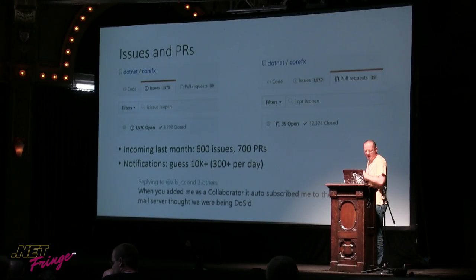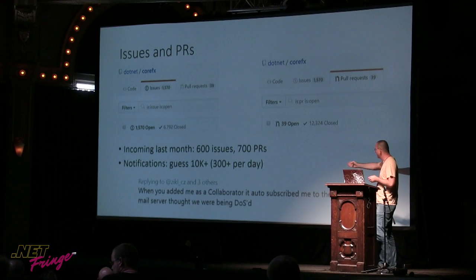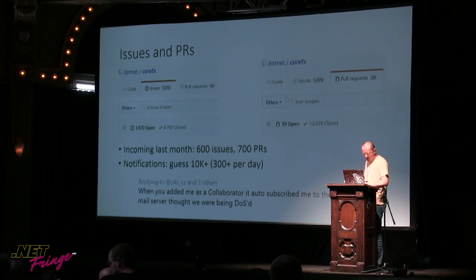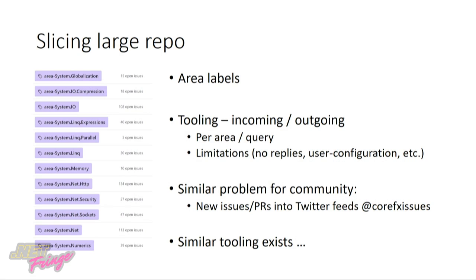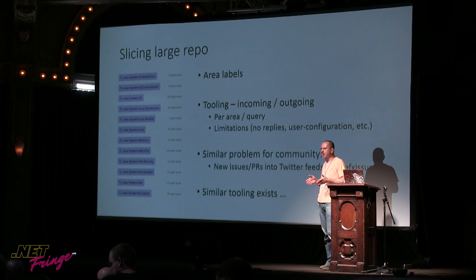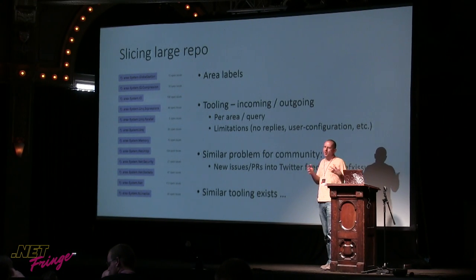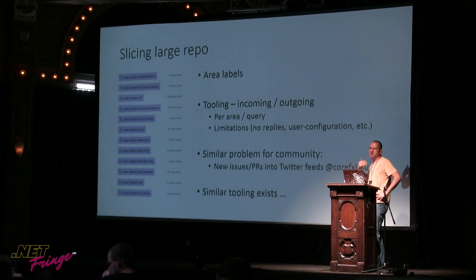So we don't have every engineer monitor everything. What we do is basically try to slice the large repo into smaller sub-parts so engineers can focus only on their area. It's really about making our own team productive so that everyone doesn't spend two or three hours a day just reading all the notifications. If you have too many notifications, you're going to miss something. The more noise you put on people, the larger the error margin. That's why we have area labels, and we have actual tooling behind that.